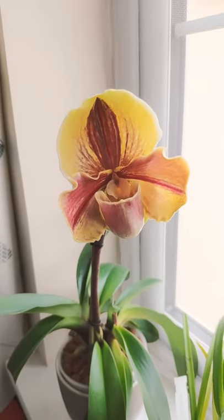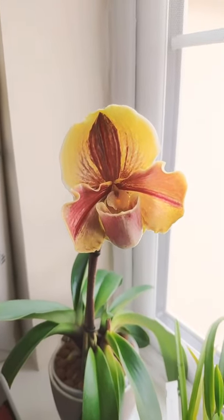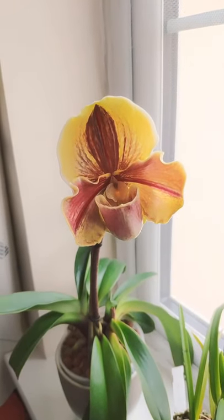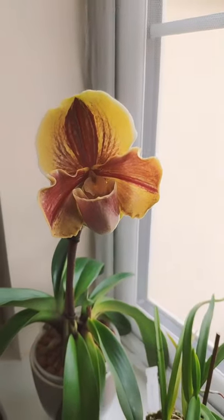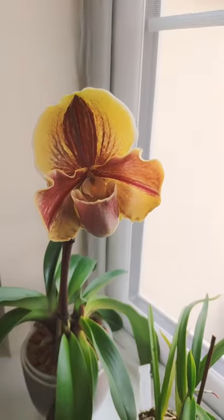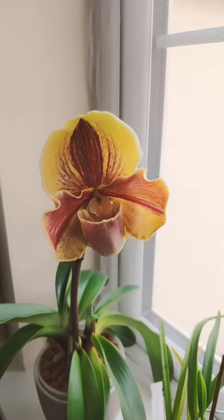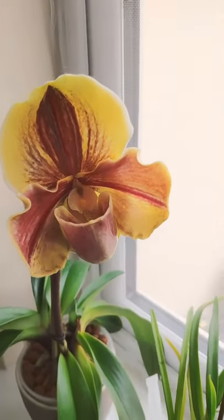Good morning and welcome to the Orchid Man channel, this is Rob speaking. Today I'm just going to make a very quick episode about what is in flower, because whenever I see my orchids, especially the Paphiopedilum, I think to myself 'beware, there be dragons' — they also remind me of the dinosaurs from Jurassic Park, so I just play the Jurassic Park theme in my head.